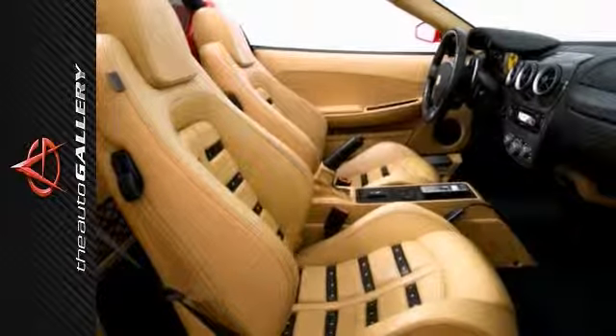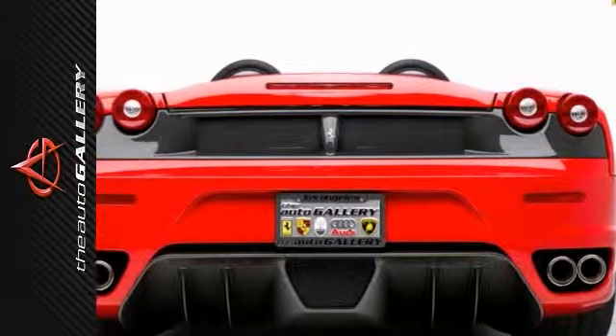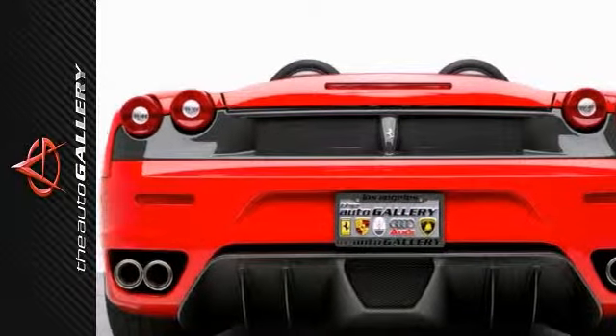Red brake calipers, yellow instrument panel, leather rear shelf and door molding, Daytona style seats, and more. This is a beautifully optioned 430 Spyder, and it comes in a gorgeous color combination.